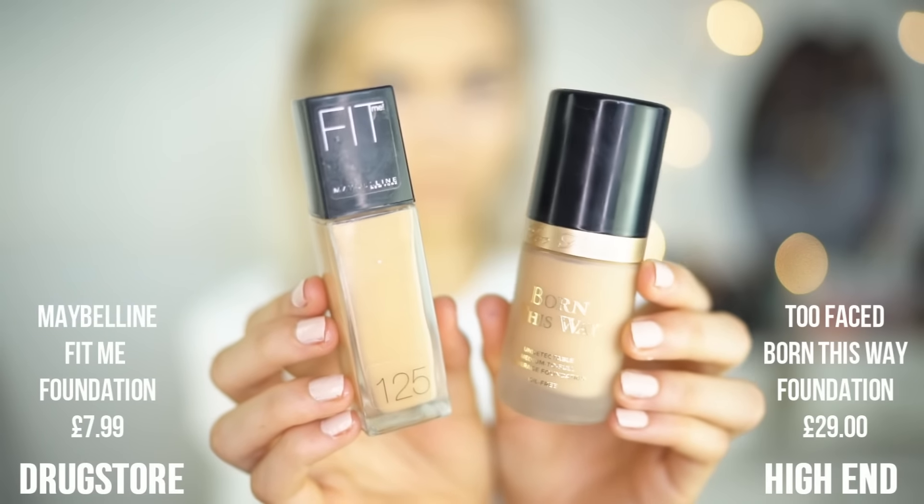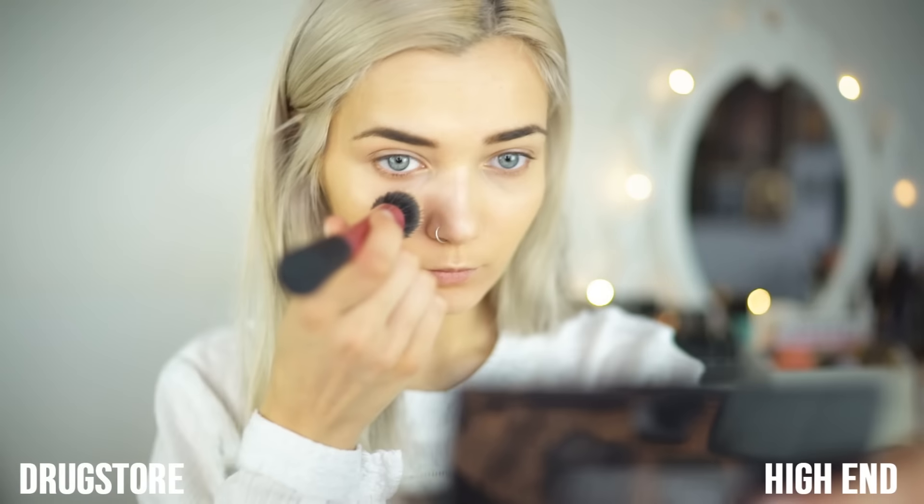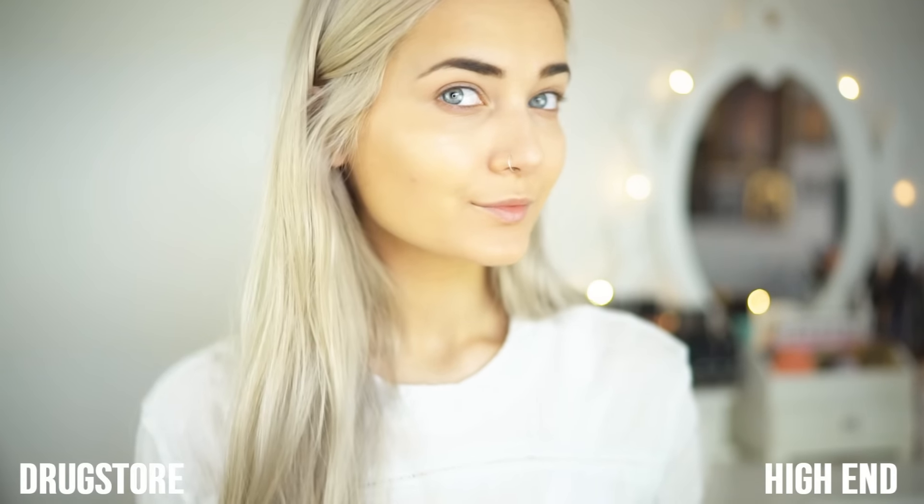First up is foundation. For my high-end side, I'm using the Born This Way by Too Faced — I absolutely love this foundation. It's very high in coverage, but it's not too mattifying or too dewy; it's a very nice compromise between the two formulas. And for my drugstore side, I'm using the Fit Me foundation by Maybelline. I've been a fan of this foundation for so long and the consistency is quite similar to Born This Way. Honestly, I can't really tell the difference, but the price point does vary quite a lot.